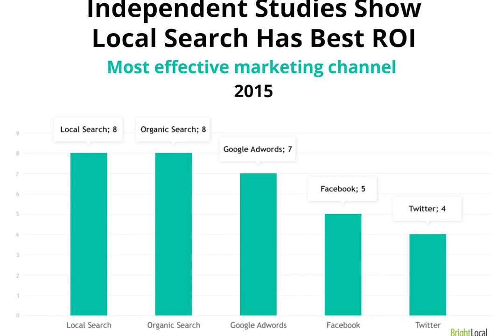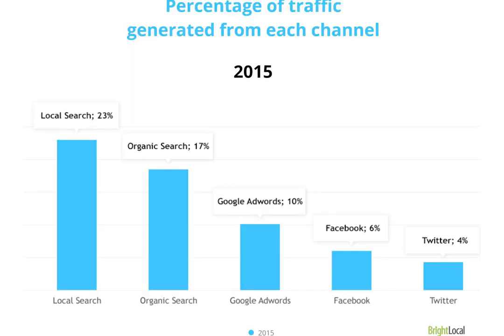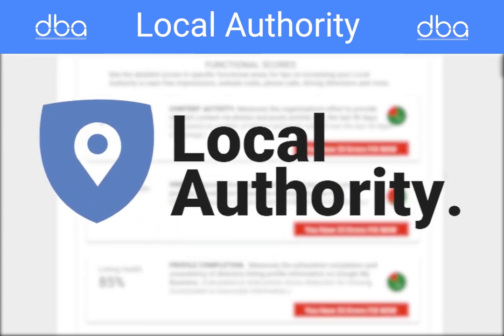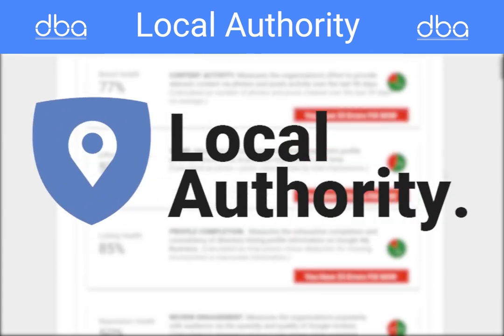Research shows that the best marketing strategy for a local business in terms of return on investment is local search optimization. And the best scale for understanding a business's local search optimization is a predictive scoring system called Local Authority, or LA for short.